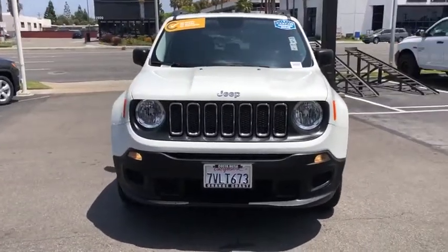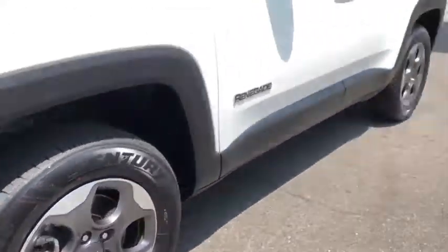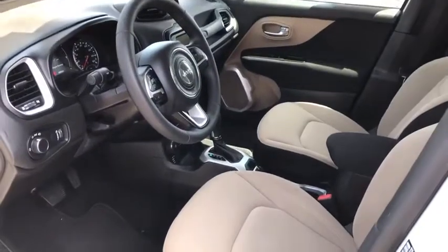Steering wheel audio controls, power steering, adjustable steering wheel, four-wheel drive, four-wheel disc brakes, floor mats, rear defrost, and AM FM stereo radio.